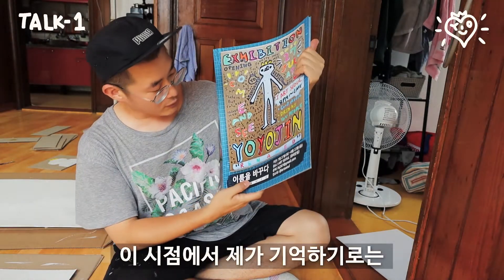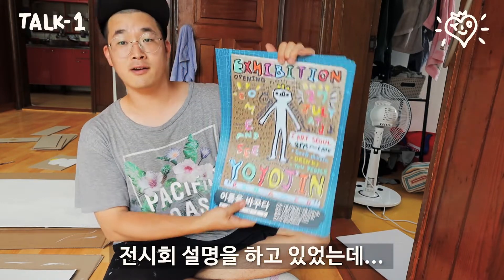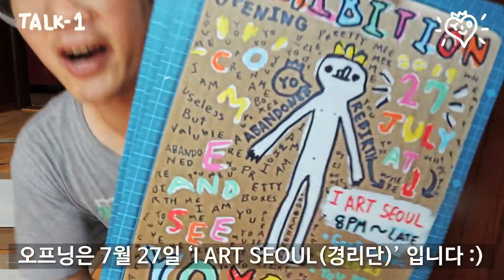At this point I remember that I was advertising my exhibition. It's the 27th of July at iArt Seoul at Gyeongni-dan.